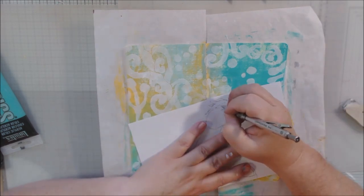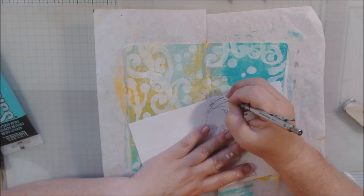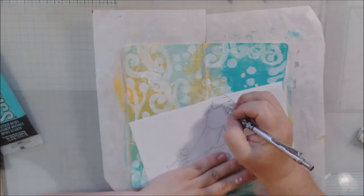My paper is eight and a half by five and a half — it's not quite big enough at the bottom, so I'll end up having to draw a few things at the bottom that aren't quite on the page.